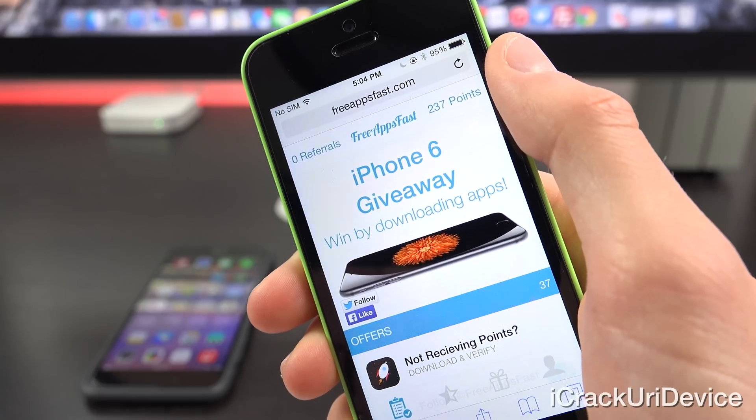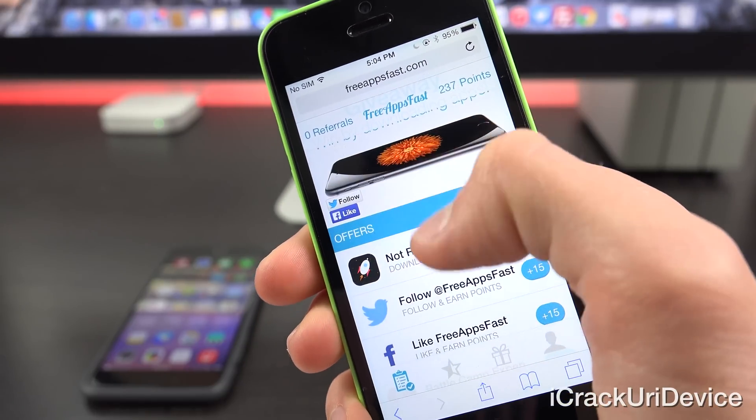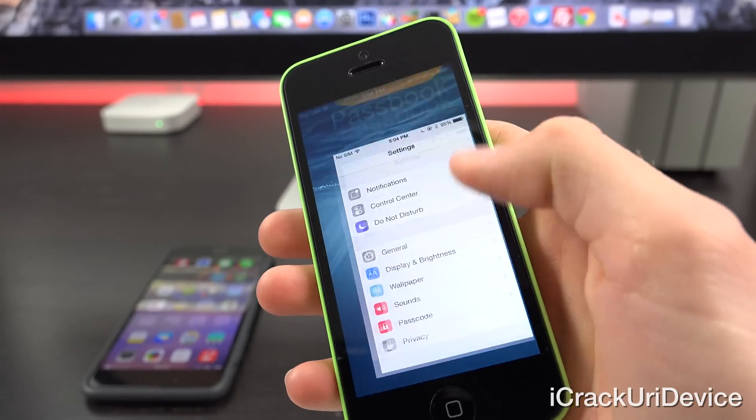In getting started, I wanted to mention Free Apps Fast. Be sure to navigate to the website to quickly and easily earn paid apps and gift cards. With that said, let's go ahead and get started and talk about iOS 8.2.